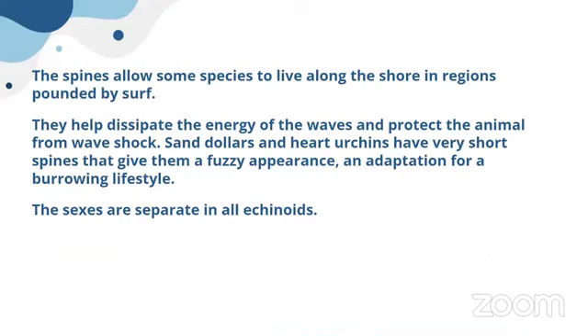These spines allow some species to live along the shore in regions pounded by surf. Sea urchins can live in very harsh environments — the spines provide protection and make water flow easier around the body. They also provide a kind of shelter from the harsh surf hitting their body, and the spines help with locomotion as well. The sexes in echinoids are separate — female and male.